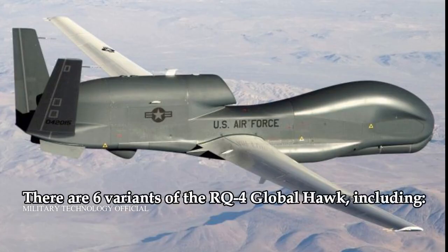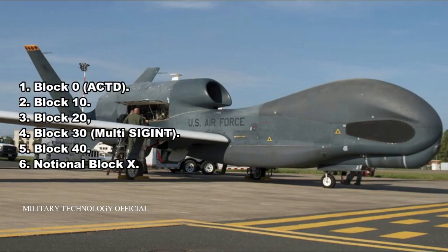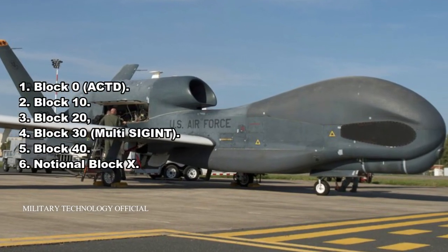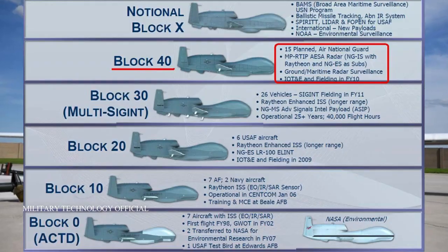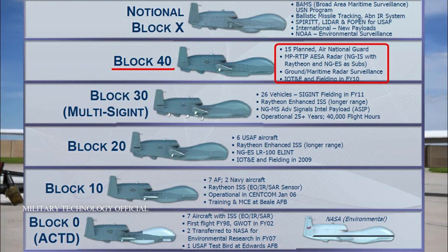There are six variants of the RQ-4 Global Hawk, including: 1. Block 0 ACTD, 2. Block 10, 3. Block 20, 4. Block 30 Multi-SIGINT, 5. Block 40, and 6. Notional Block X.